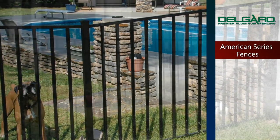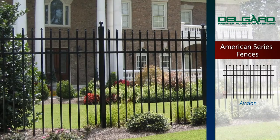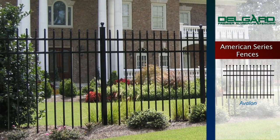We are proud to offer the following fencing options in the American Series. The Avalon style fence is designed to blend into the setting of any landscape. This traditional fence offers a splendid accent of pressed points across the top.